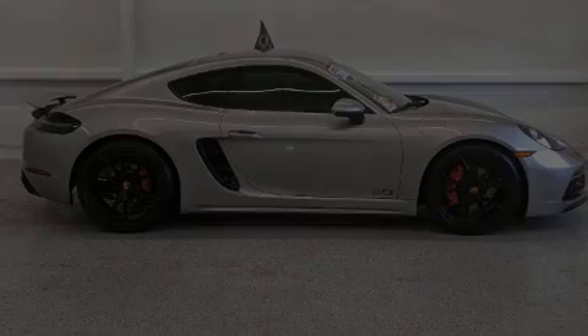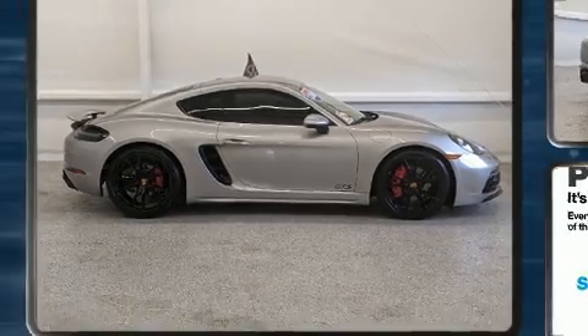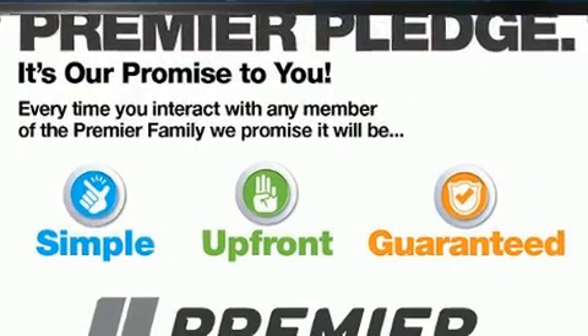Outstanding design defines the 2018 Porsche 718 Cayman. With less than 10,000 miles on the odometer, this sporty car combines dashing good looks with great efficiency and utility.